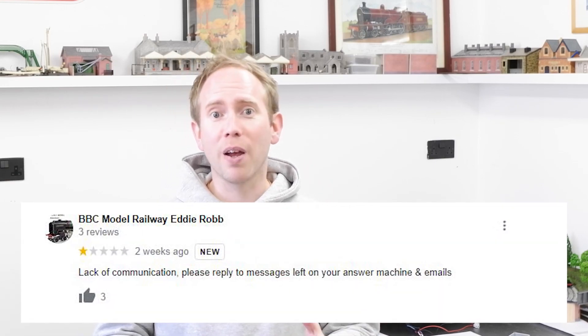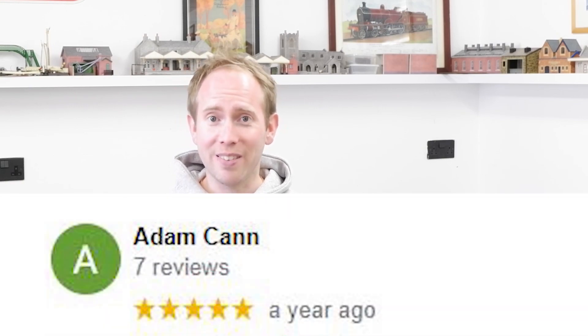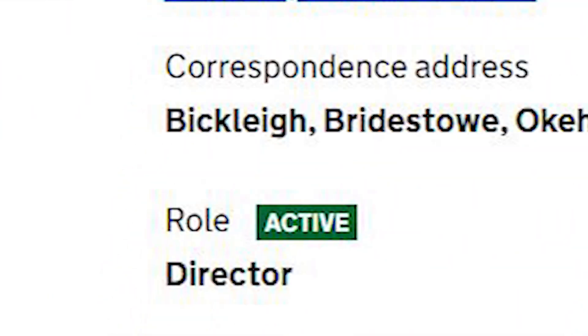Two of the reviews were five stars. One said: 'Recently placed my first order with Canns Models Limited. The order arrived promptly, well packaged and all items were in perfect condition. Highly recommended.' The other just said 'always been great.' Both were posted within the last year, which was also reassuring. However there was a one-star review that said 'lack of communication — please reply to messages left on your answering machine and emails.' Pretty negative. But then on closer inspection, one of those five-star reviews was from a guy called Adam Can — and I'm pretty sure this is the owner and director of the business. Not so good.